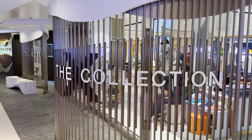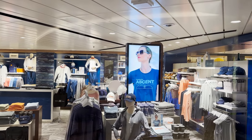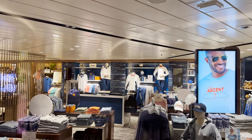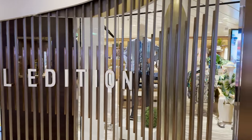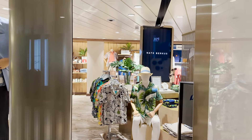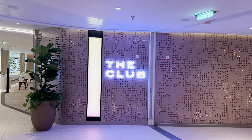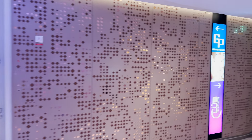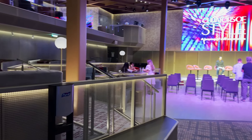Next is The Collection — similar to Celebrity sister line Royal Caribbean — where you'll find all cruise line-specific merchandise: Celebrity t-shirts, mugs, tumblers, and more. That flows into Local Edition with higher-end clothing options including suit jackets, dress shirts, and polos. The shopping stretch ends with Spirited, which carries spirits and alcohol. Across from The Collection is the entrance to The Club — literally named The Club — a multi-level venue with a bottom seating area and an upstairs.